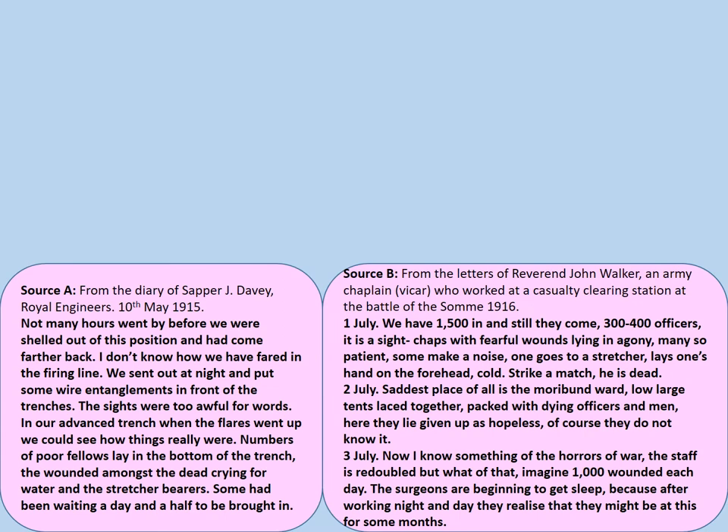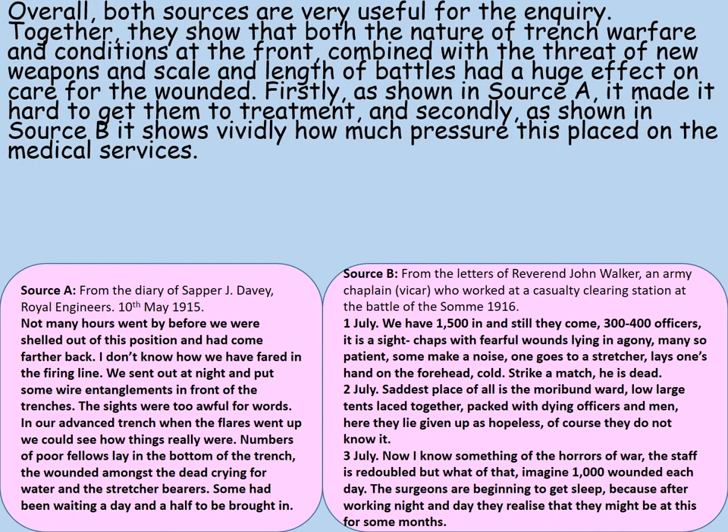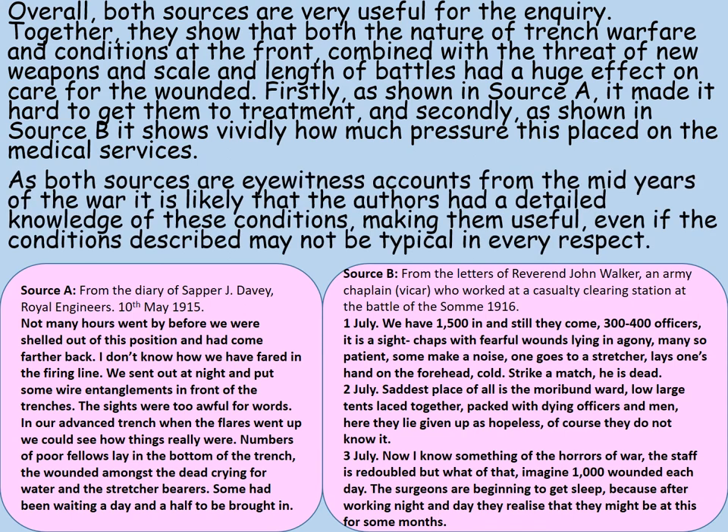Let's consider drawing it together. We've been asked to deal with these two sources together, so let's do that in a conclusion. Overall, both sources are very useful for the inquiry. Together, they show that both the nature of trench warfare and conditions at the front, combined with the threat of new weapons and the scale and length of battles, had a huge effect on care for the wounded. Firstly, as shown in source A, it made it hard to get the wounded to treatment. And secondly, as shown in source B, it shows vividly how much pressure this placed on medical services. As both sources are eyewitness accounts from the mid-years of the war, it is likely that the authors had detailed knowledge of these conditions, making them useful, even if the conditions described may not be typical in every respect. Pause the video once more and make some improvements to your conclusion or add one if you forgot.